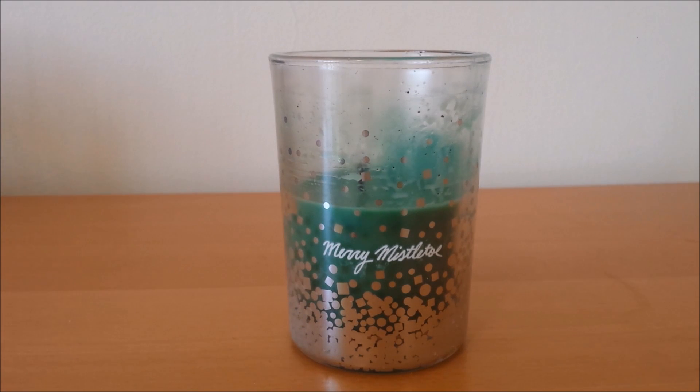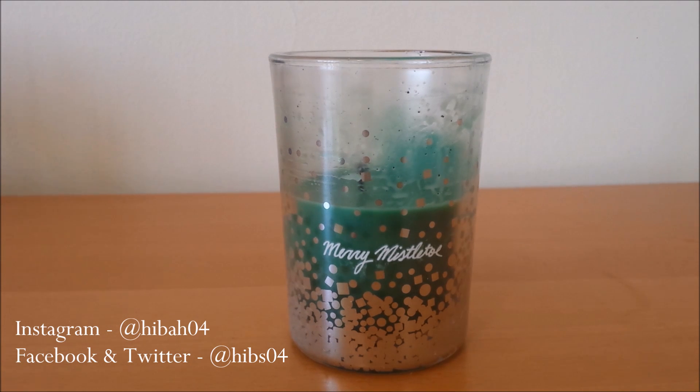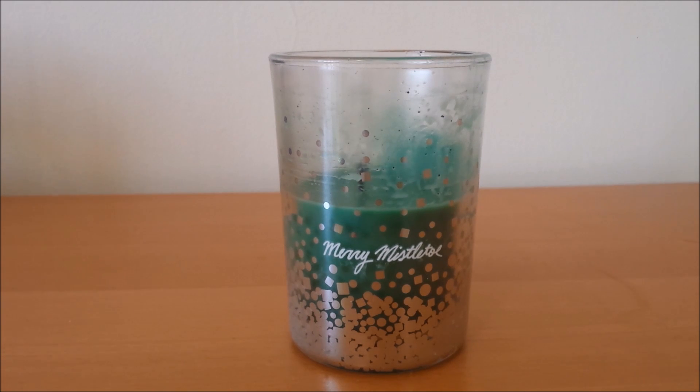Hi guys, hope you're well. Welcome to my channel. Today's video is going to be my monthly favourites. I just have a few items to get through — one, two, actually three items — that are kind of products I've been trying to use up this month, so I'll speed through those and talk more about them in my empties video.